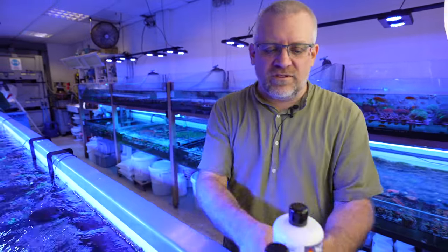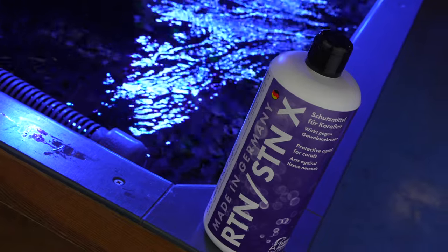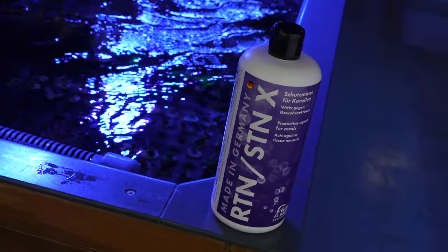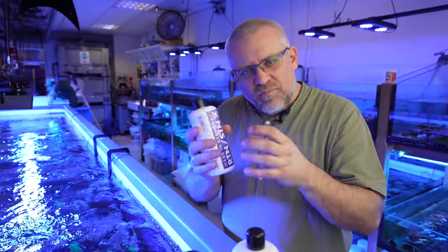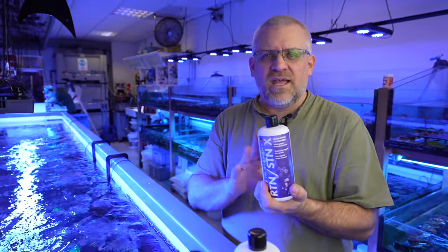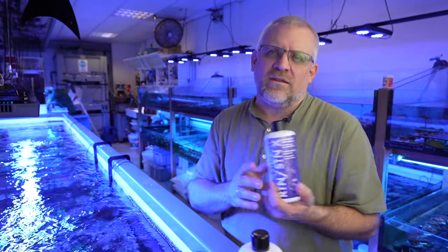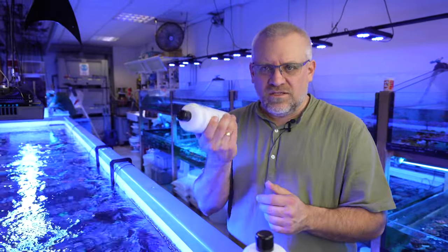Let me show you each one we have. The RTN-STN product is against the most common issues for euphyllias. If you have issues with bacteria and ciliates you can see RTN brown jelly disease coming up and destroying your euphyllias very strongly — this helps to bring it down so you can treat your corals, clean the euphylia and bring them back to normal life. For this, it is perfect.